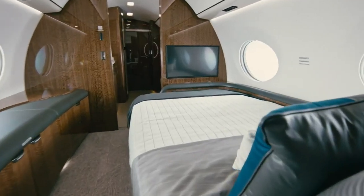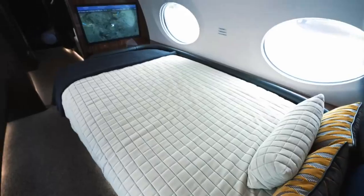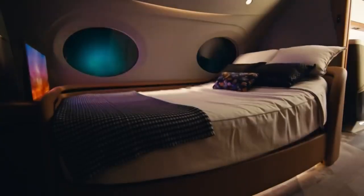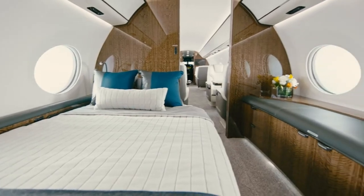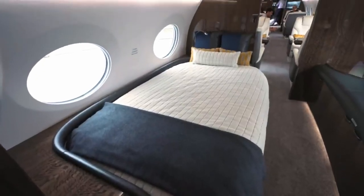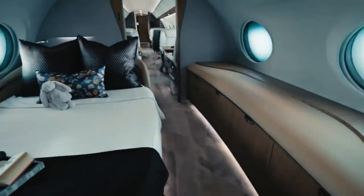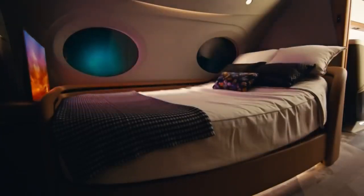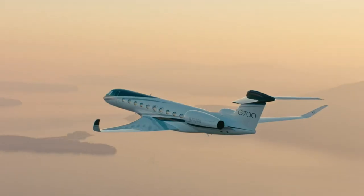The master bedroom at last — this truly is the stuff of dreams. A 42-inch flat screen TV with high-definition audio, silk linens, and a memory foam mattress atop a king-size bed. With the panoramic windows on the G700, you can observe the dawn or dusk from the comfort of your bed. This is the method to use if you've ever wanted to binge-watch your favorite episodes while traveling across the Atlantic.